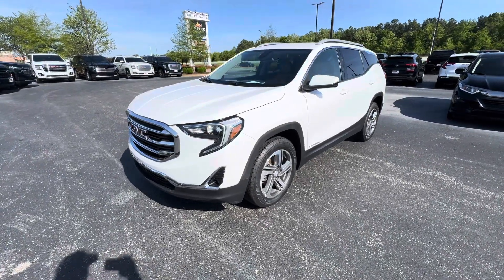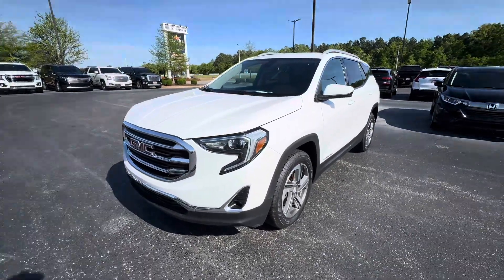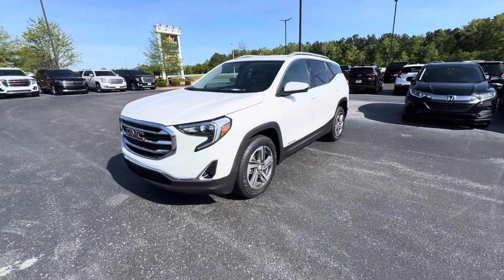Good afternoon, Callie. Steven here, Perkins Motorplex, Jackson, Tennessee, looking at this really, really nice 2020 GMC Terrain.